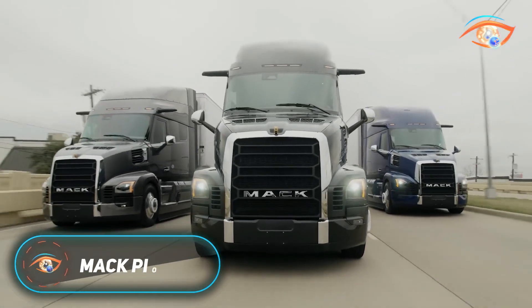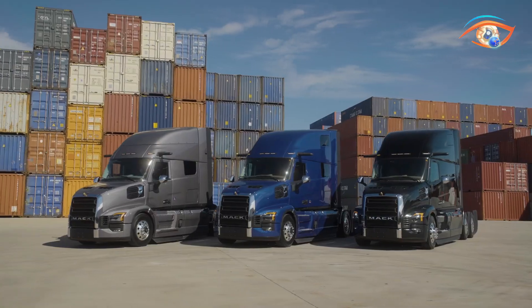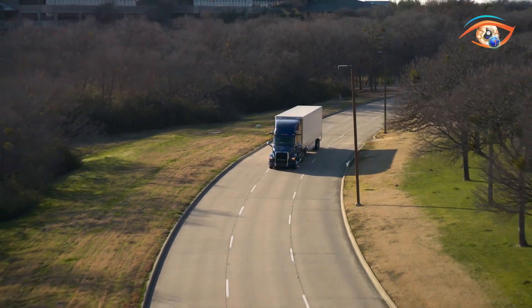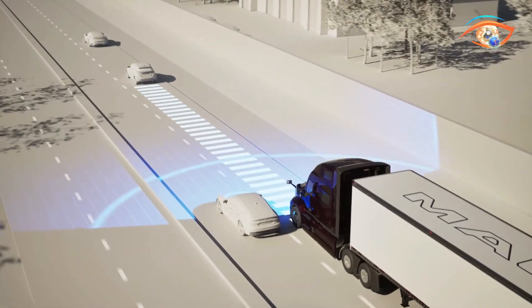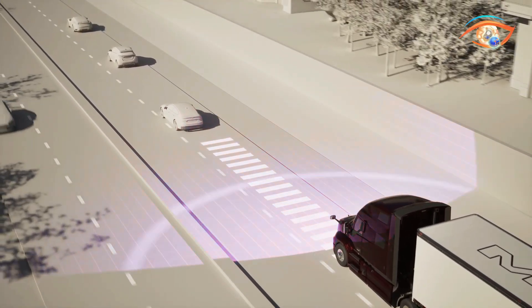Mack Pioneer. The Mack Pioneer is a cutting-edge Class 8 highway truck built for long-haul efficiency, comfort, and performance. Its aerodynamic cab features a curved windshield, integrated scoops, and optimized airflow to reduce drag and improve fuel economy.